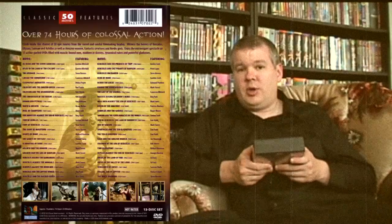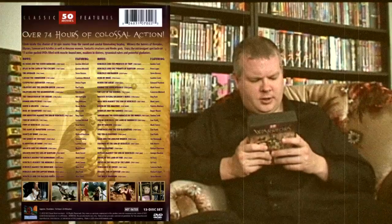In alphabetical order, the set includes: Ali Baba and the Seven Saracens, Atlas in the Land of the Cyclops, The Avenger, Caesar the Conqueror, Cleopatra's Daughter, Colossus and the Amazon Queen, Colossus and the Headhunters, The Conqueror of the Orient, Damon and Pythias, David and Goliath — which co-stars Orson Welles and is based on the classic biblical story — Duel of Champions, Fire Monsters Against the Son of Hercules, Fury of Achilles, Fury of Hercules — angry muscle men, aren't they — The Giant of Marathon, Giants of Rome, and The Giants of Thessaly. A lot of giants roaming around.